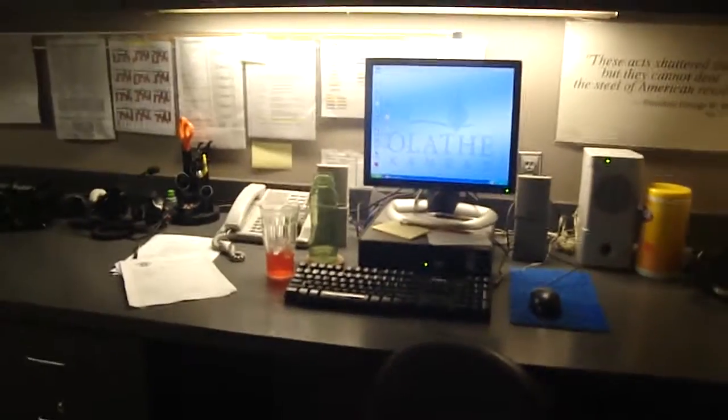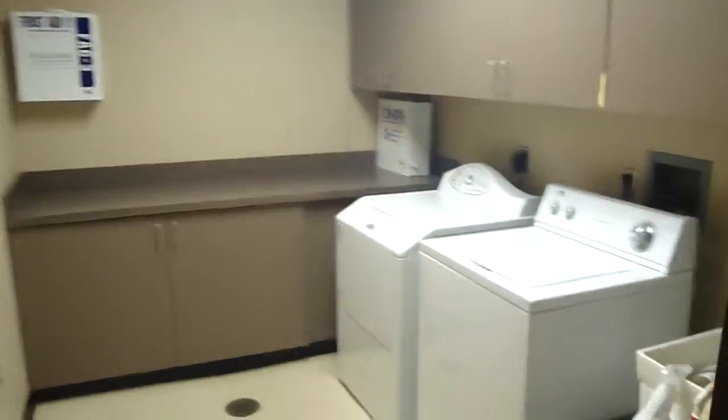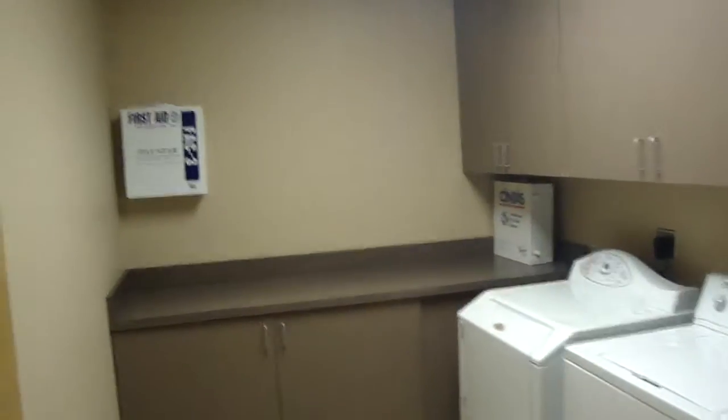Let's go inside. Here's the computer where people type up their reports, check their email, etc. You have the laundry room, plus all your medical supplies if you have a headache or need Pepto-Bismol.